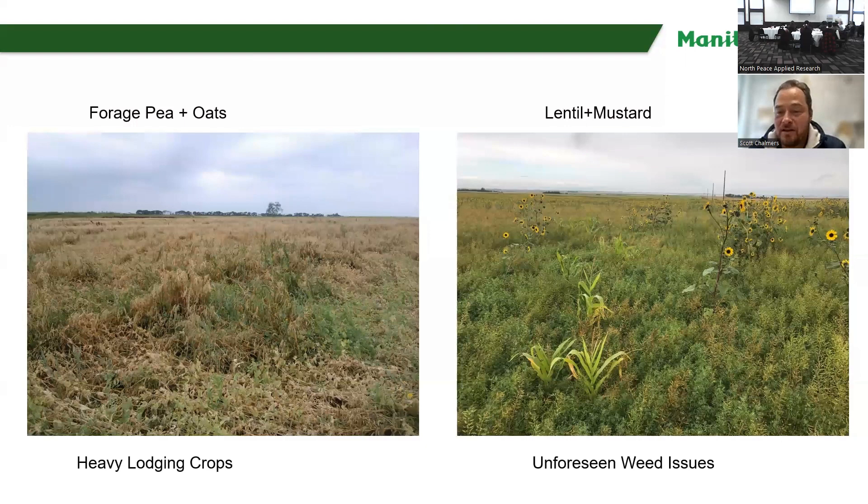Here are a couple of tough fields that didn't work out great. On the left, we have a forage pea and an oat — it actually worked out really well that year, but lodging was a huge challenge. A little foresight on increasing the oat seeding rate might have kept that stand up higher. On the right, I think it was lentil and mustard together — a great combination — but the field already had a wild sunflower issue, and using a group 2 herbicide basically let the wild sunflower go wild.